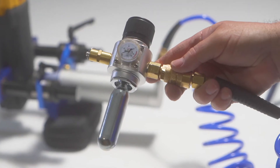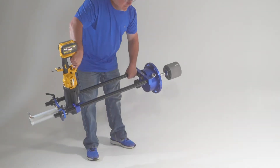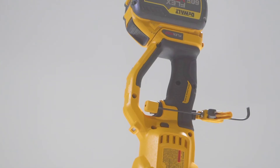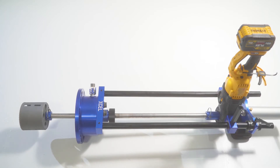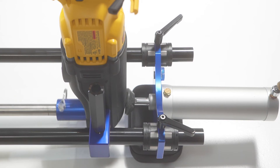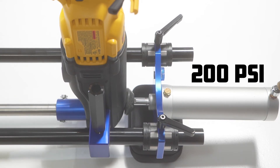Say goodbye to heavy hydraulic setups and say hello to the world's first lightweight CO2-driven hot tapping machine. Our patent-pending CO2-powered pneumatic cylinder can perform hot taps on all common pipe types at pressures up to 200 psi, weighing approximately 150 pounds.